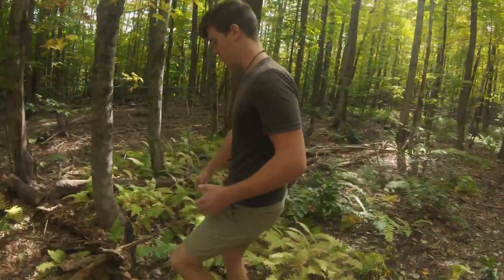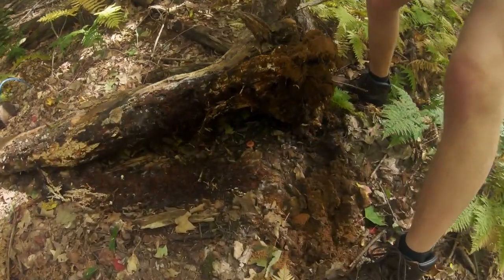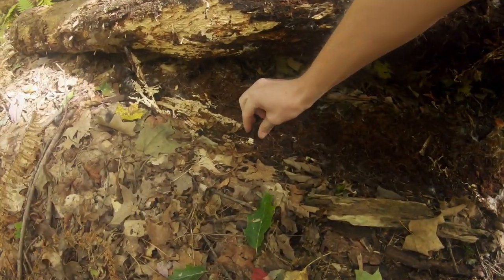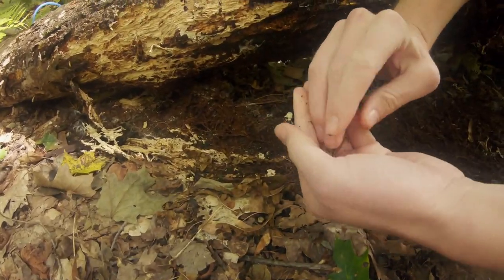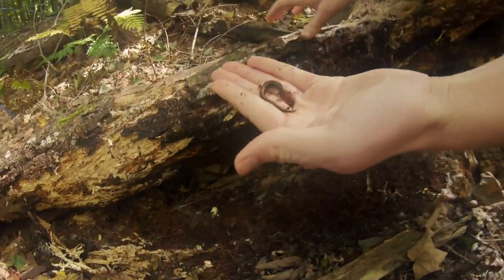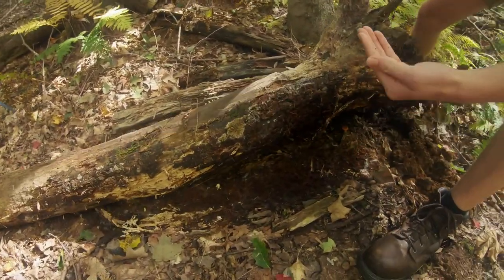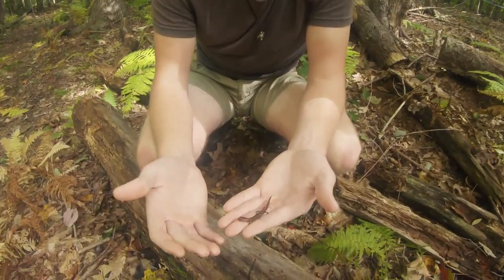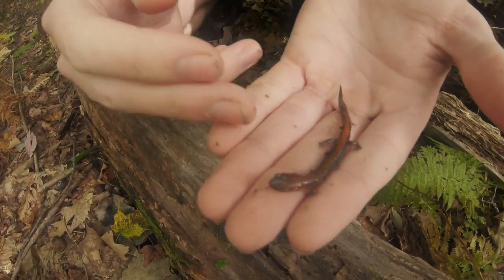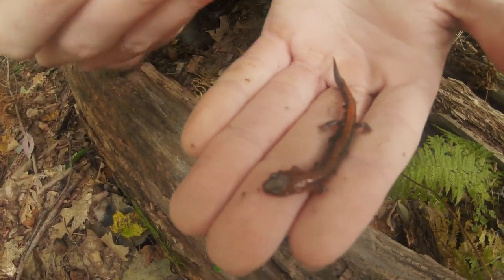Let's check this log out real quick for another one. Here we go — this guy has a little more vibrant orange on him. This is a good example of what a redback salamander looks like. You can see that orangish reddish color on his back from his head to his tail.